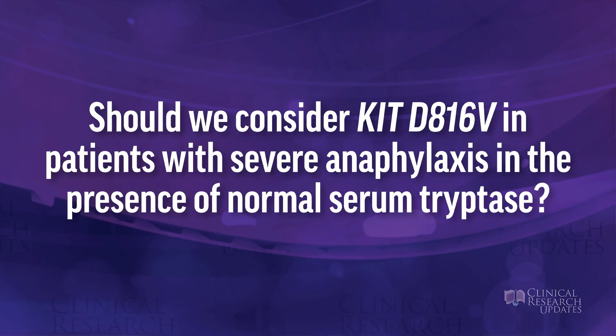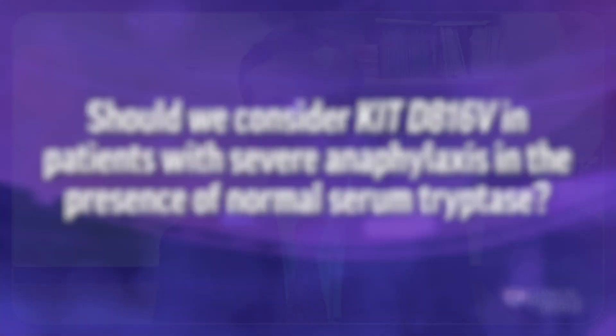The first question: should we consider testing for the KIT D816V mutation — the most common mutation in systemic mastocytosis — in patients with severe anaphylaxis in the presence of a normal serum tryptase?